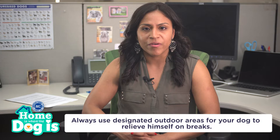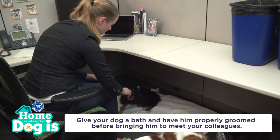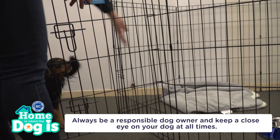Keep in mind, no one likes a stinky pooch, so make sure to give your dog a bath and have him properly groomed before bringing him to meet your colleagues.